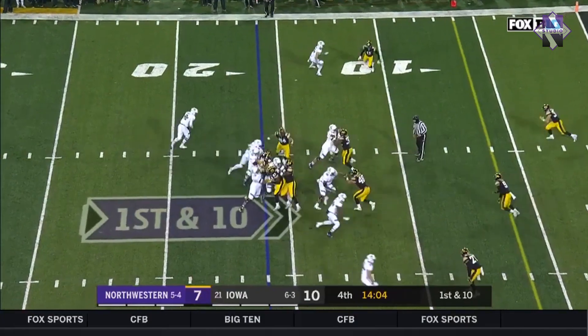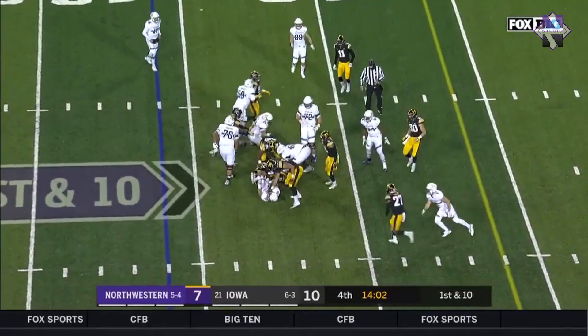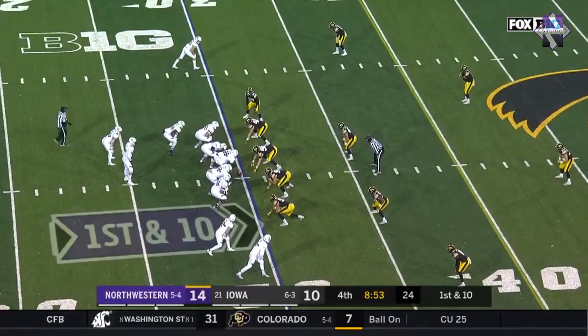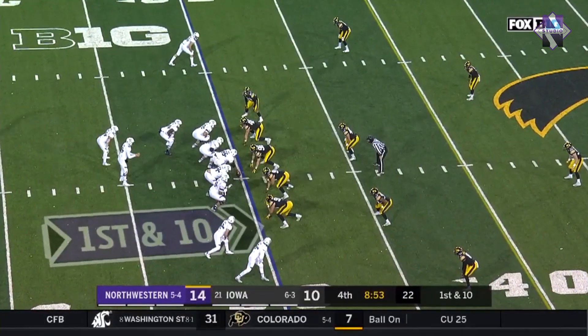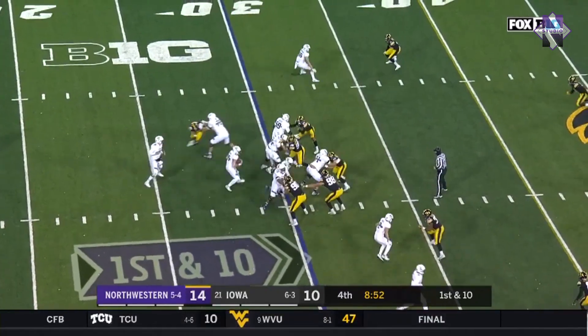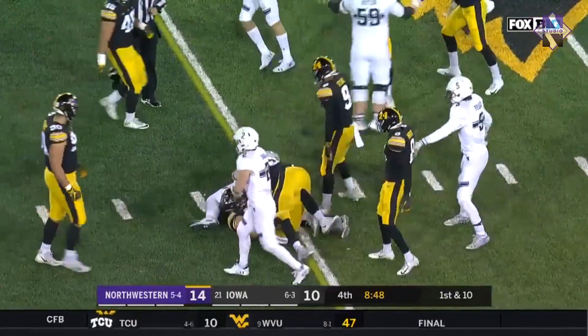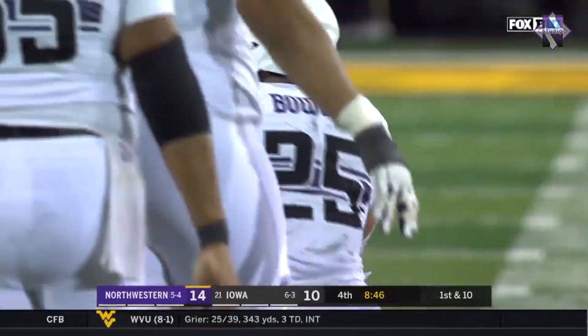First down and ten, back to Bowser, into the teeth of the defense for three or four. Low 50% on the day, but ultimately trying to lead his team to a division title. They hand it off for a big play on first down to Isaiah Bowser, stopped by Jimon Colbert.